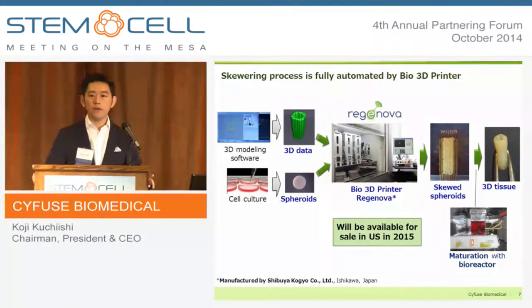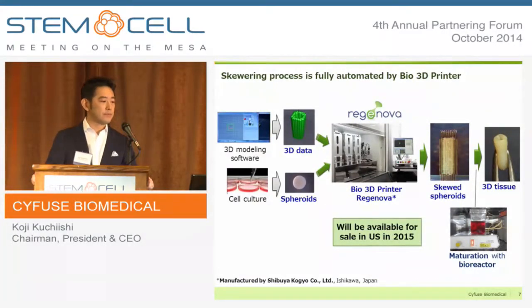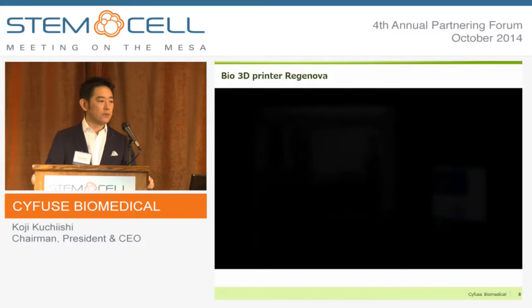The system is now available in Japan and will be available in the US next year. Let me show you a video of how it works.